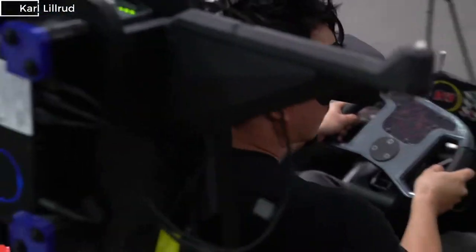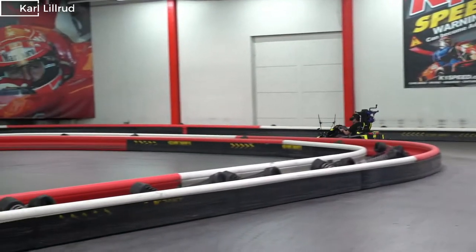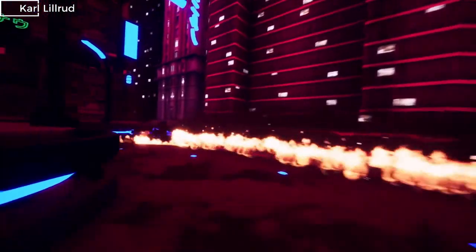So when you turn the wheel in real life, you turn in the virtual game too. To make sure that the real-world track lines up with the virtual one, the team LiDAR scanned the entire track.